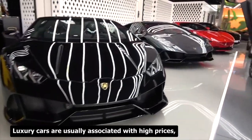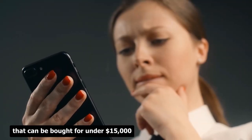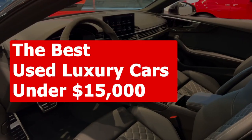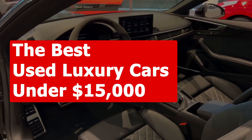Luxury cars are usually associated with high prices, but there are some models that can be bought for under $15,000 if you are willing to look for used ones. Here are some of the best used luxury cars under $15,000.